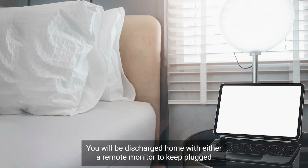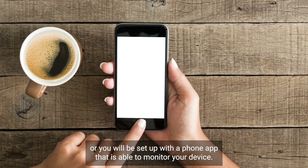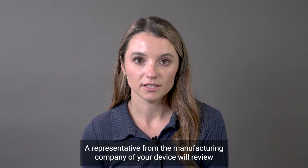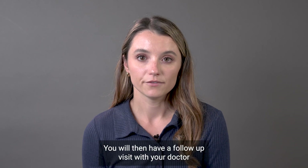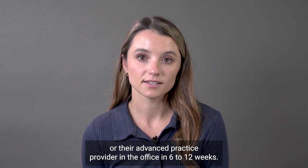You will be discharged home with either a remote monitor to keep plugged into your bedside table at home, or you will be set up with a phone app that is able to monitor your device. A representative from the manufacturing company of your device will review instructions on your home monitoring before you leave the hospital. You will then have a follow-up visit with your doctor or their advanced practice provider in the office in 6 to 12 weeks.